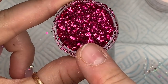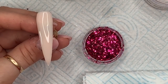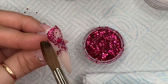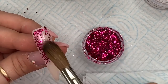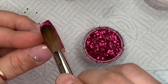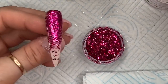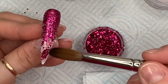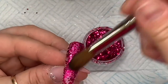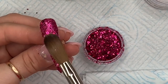This one is called Oh So Sassy and I really like this kind of mix at the moment because it hasn't got the chunky hexagons — it's got the smaller hexagons and the fine glitter. It's a chunky-ish glitter but it's not chunky chunky. The chunks in it are little chunks and I love that.